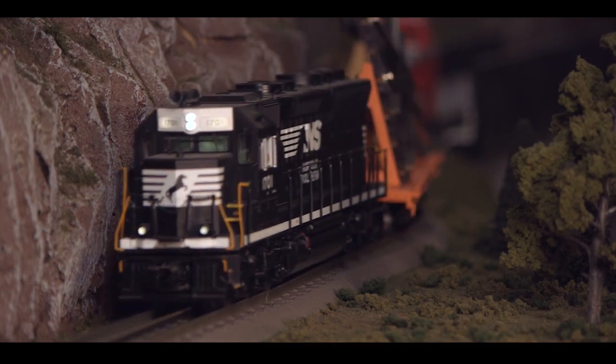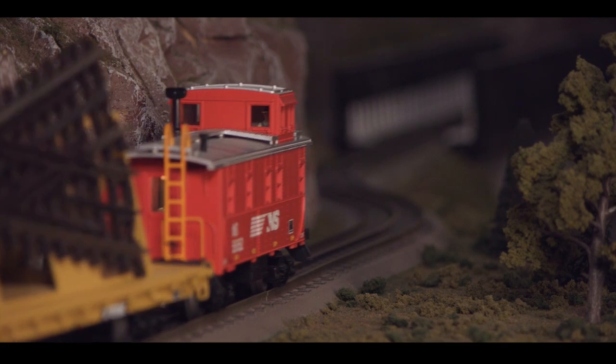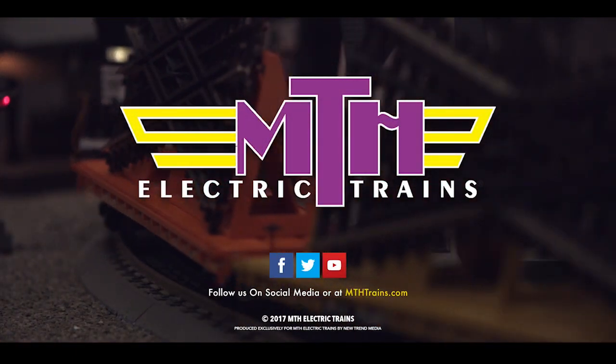Add the Premier Line 60-foot O-Scale Flat Car with Scale Trax Load to your Maintenance of Way department today. Available at nthtrains.com or at your local NTH dealer.